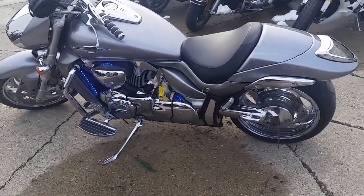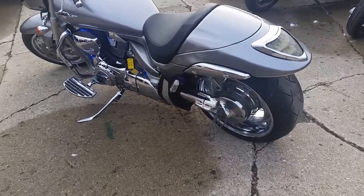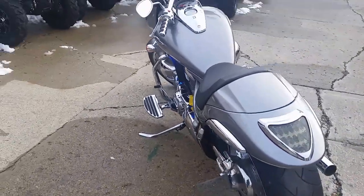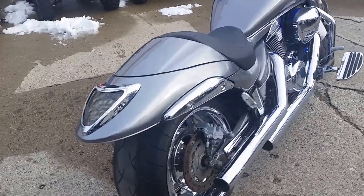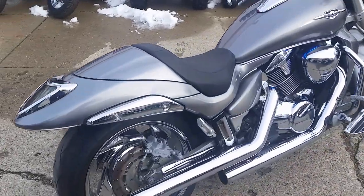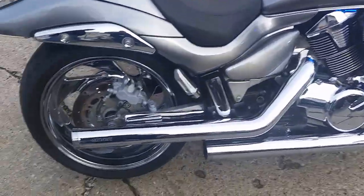Hey guys, at Approval Power Sports we got over 450 used bikes in our showroom. We got guaranteed financing on all of our bikes. Today we got a 2008 Suzuki M109 for sale.